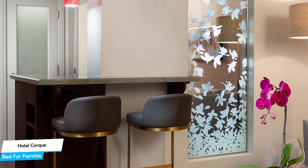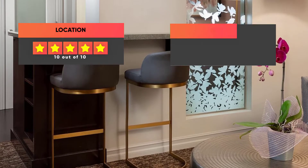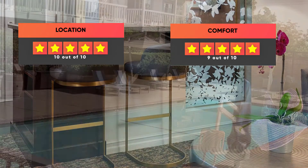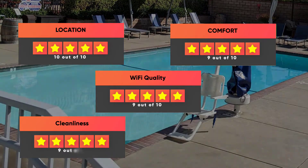Prices can vary depending on the room size and what it has to offer. Here are our ratings for the hotel: Location 10 out of 10, Comfort 9 out of 10, Wi-Fi quality 9 out of 10, Cleanliness 9 out of 10, Value for your money 8 out of 10.